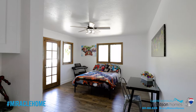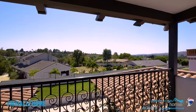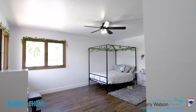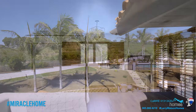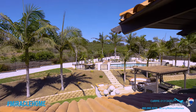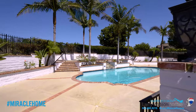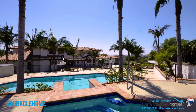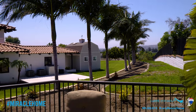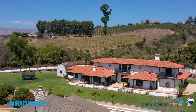Upstairs you will find huge guest rooms, all equipped with their own completely remodeled en-suite, and the views from the private guest room balconies are unparalleled. Casa Gabriela sits on over an acre of beautifully manicured grounds with space and privacy amongst neighbors.